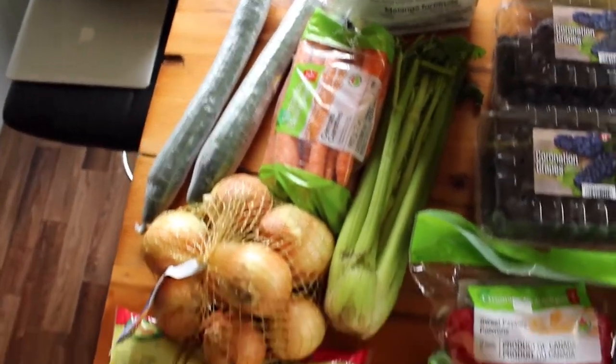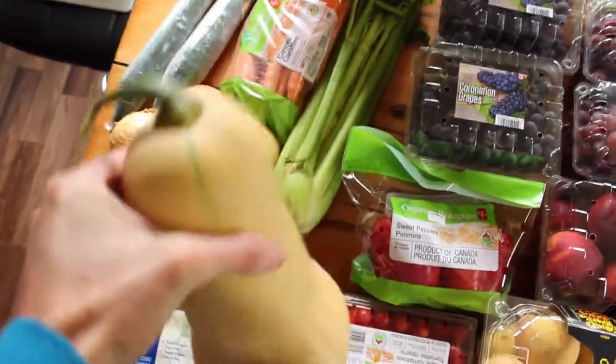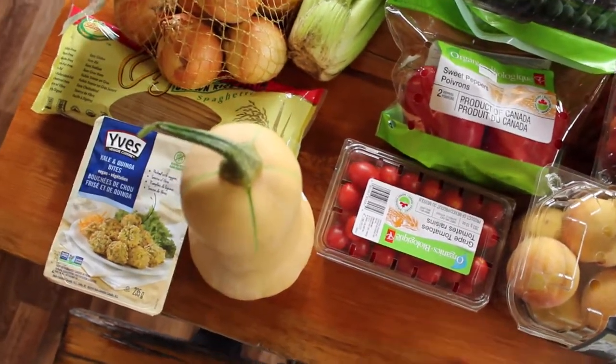Got cucumbers, carrots, celery, onions. This is going to go with — I don't know if you remember me saying — but I'm craving butternut squash, so I'm going to make butternut squash soup and satisfy my craving.